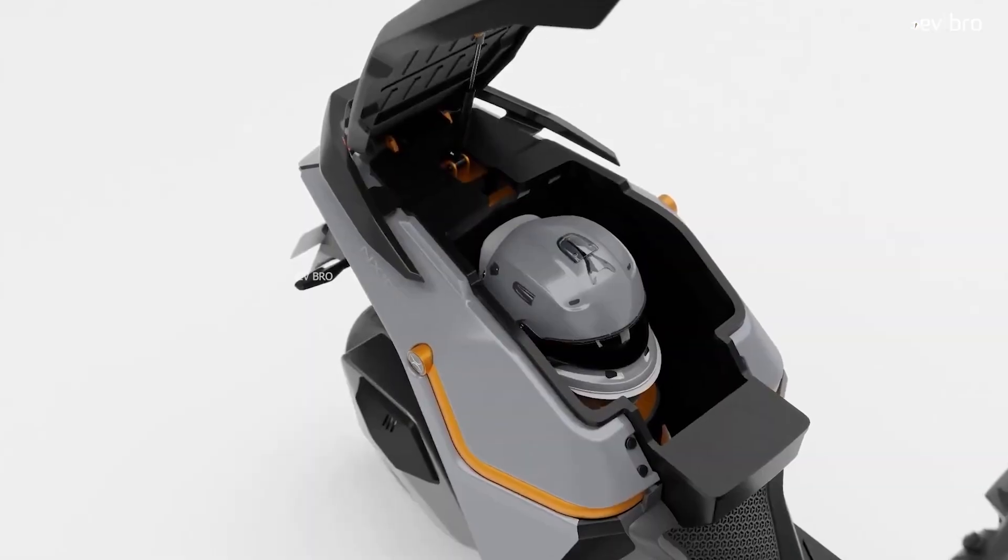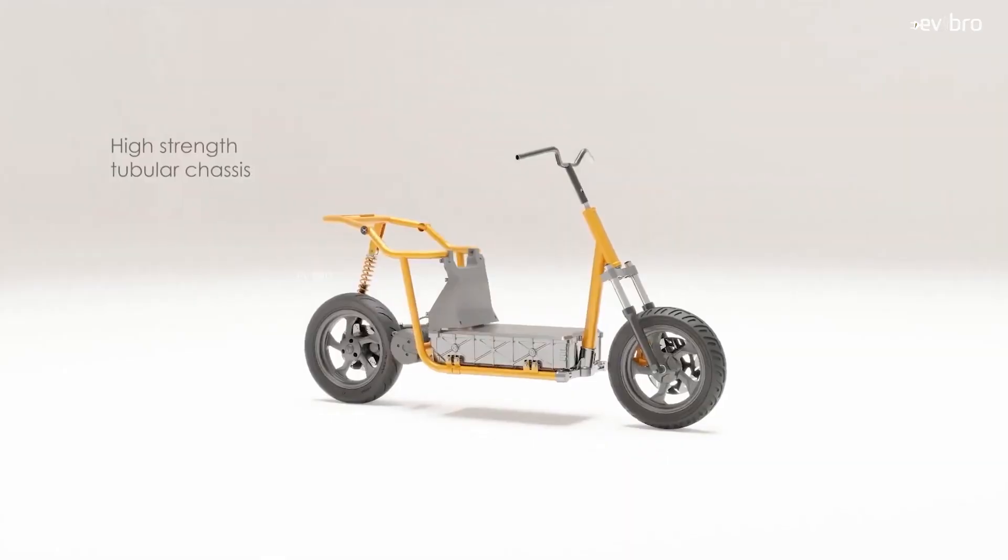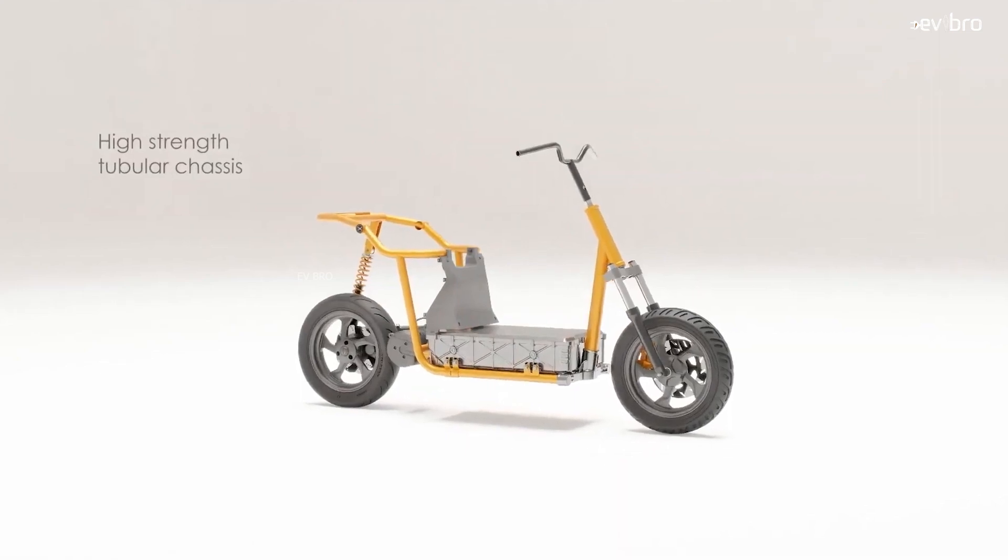Another amazing feature of the NX100 electric scooter is its 45 liters of boot space — no other electric scooter in India offers that much, which is more than even the Ola S1 Pro. The chassis is built with a tubular structure, making it lightweight and reliable. Suspension-wise, it comes with front telescopic suspension and rear monoshock suspension.